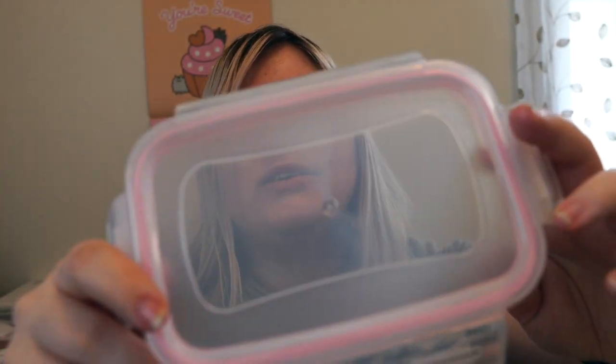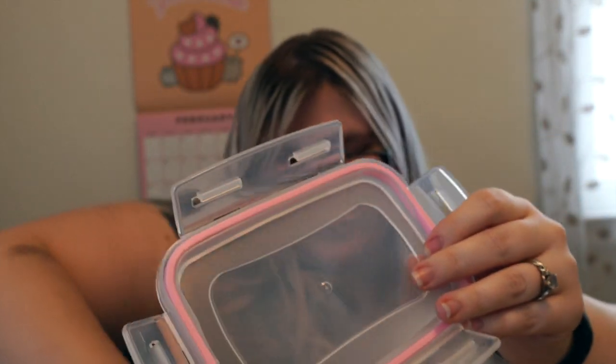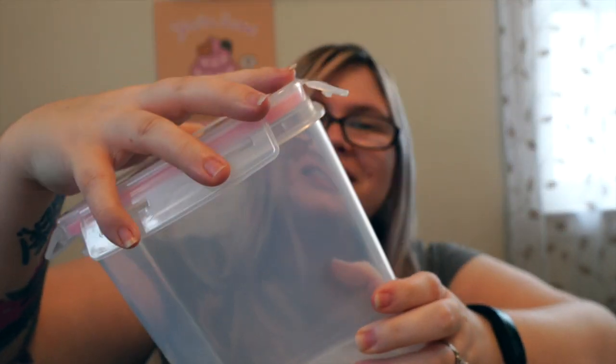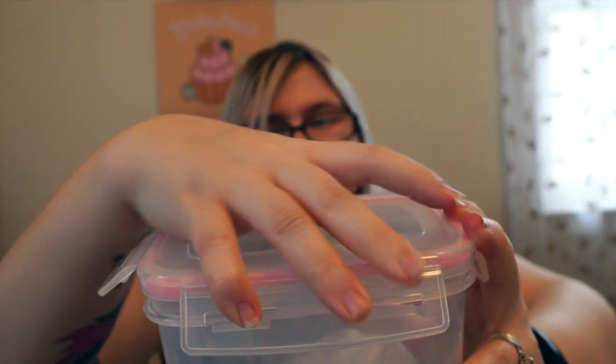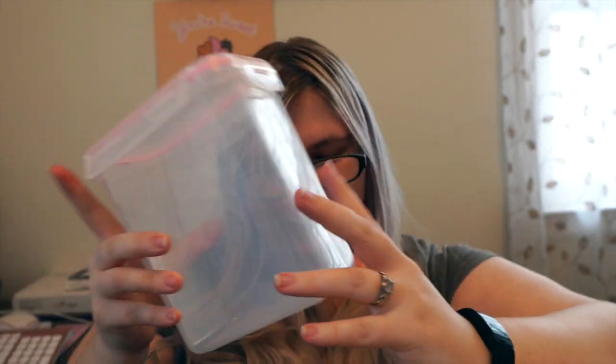Lastly from Amazon I got an airtight food storage container set. There are 24 pieces in this box — that includes 12 containers and 12 lids — and look how cute this paint is. At first I thought the lids didn't fit, but the silicone is actually a seal. When you put it on, you kind of place it on and then snap it closed like this, and it works on all sides — that's leak proof. It also comes with chalkboard labels and a chalkboard pen.